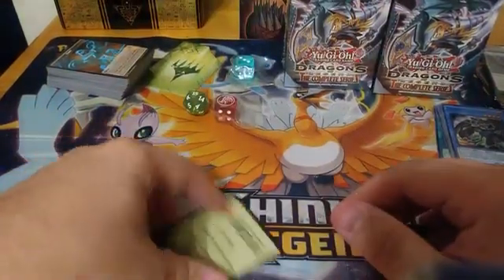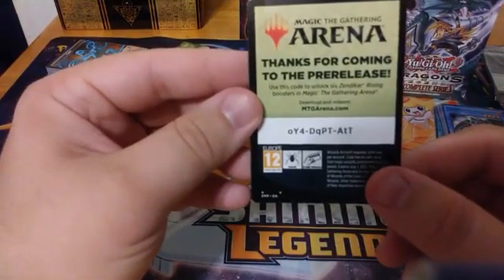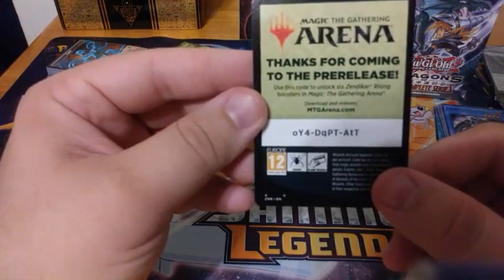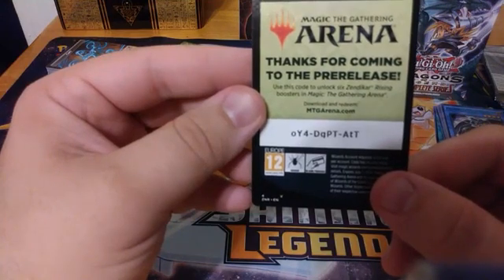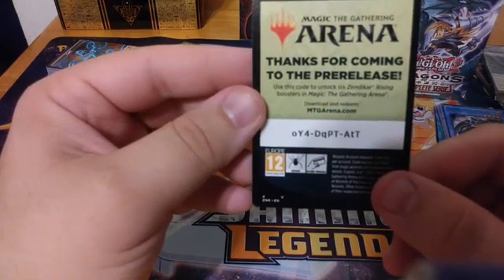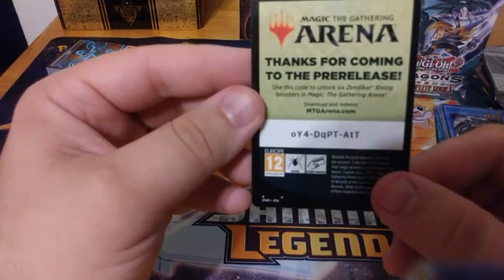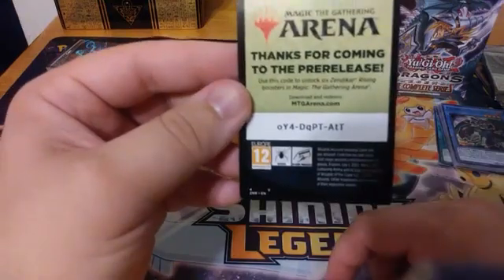As a thank you to those still here with us, we have a Magic: The Gathering Arena code — first come, first serve. Leave that there for a second for you guys. This will enable you to unlock six Zendikar Rising booster packs over at MTGArena.com.